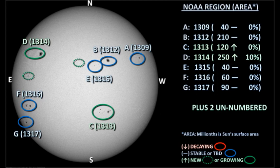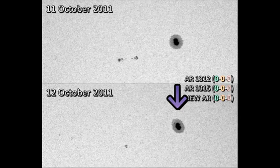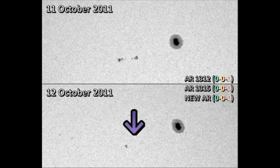Region 1309 remains a single spot. Region 1312 remains primarily a single large spot, although there is a new satellite spot emerging just ahead of it. Region 1315 has shown considerable decay in the last 24 hours. However, just trailing it to the east, a new region seems to be emerging. And if that emerges as quickly as 1315 did, it will be a region worth keeping an eye on.